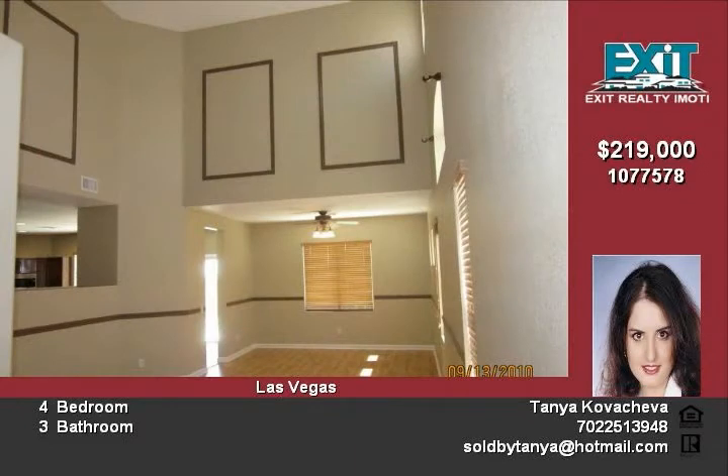Easy to maintain yard with a sparkling pool and spa. Listing price $219,000.